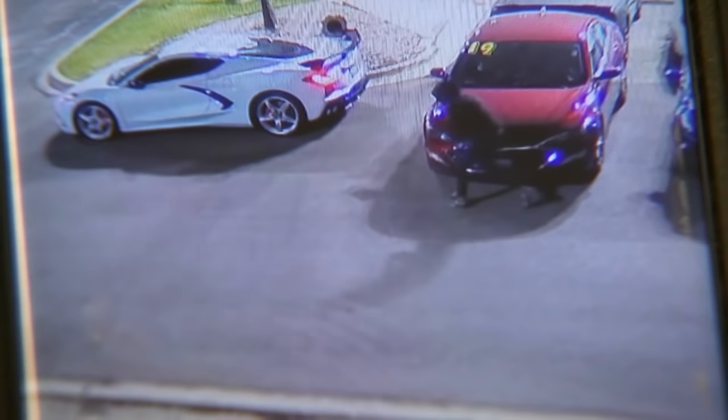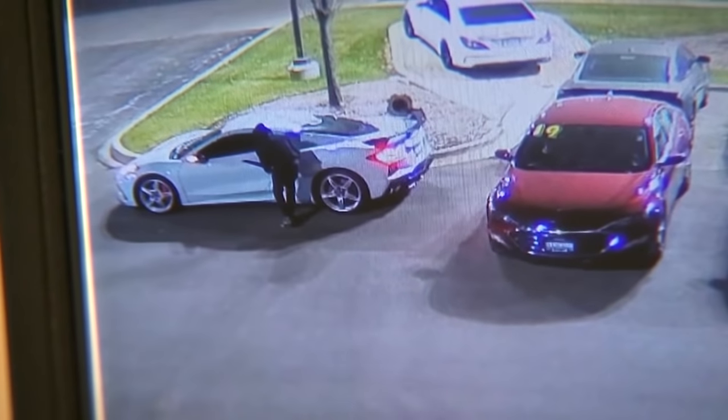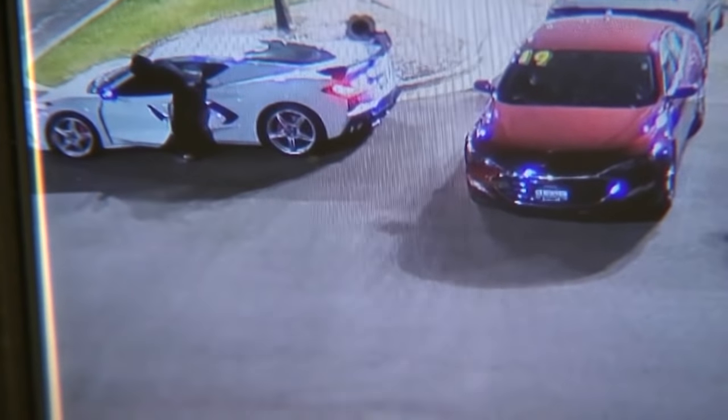The head of security for the Ziegler Auto Group, Carrie Ann Thomas, says since the beginning of the year, thieves have stolen more than a dozen new or used cars from their dealerships.